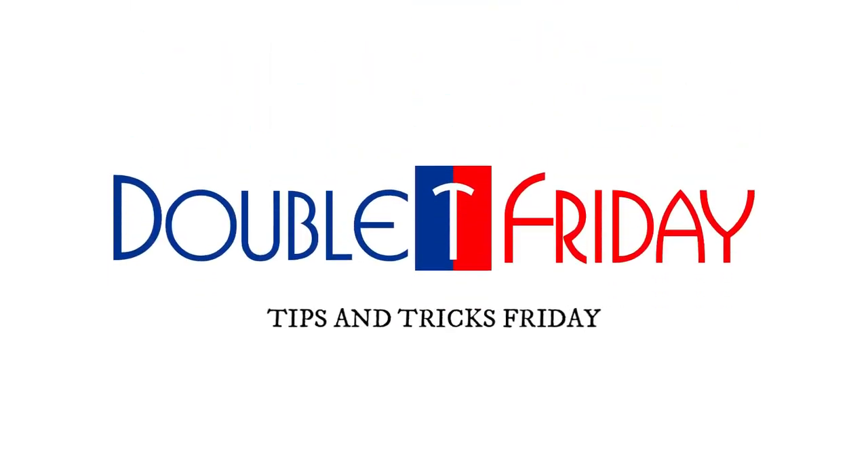I'm going to tell you five apps every graphic designer should have in 2021. This is Tips and Tricks Friday.